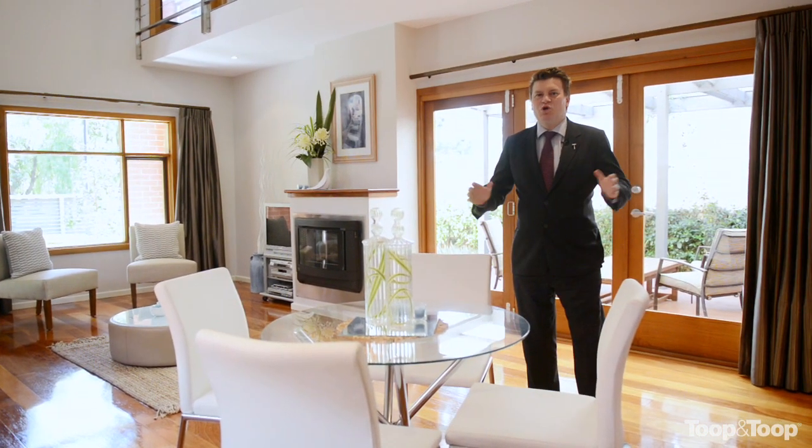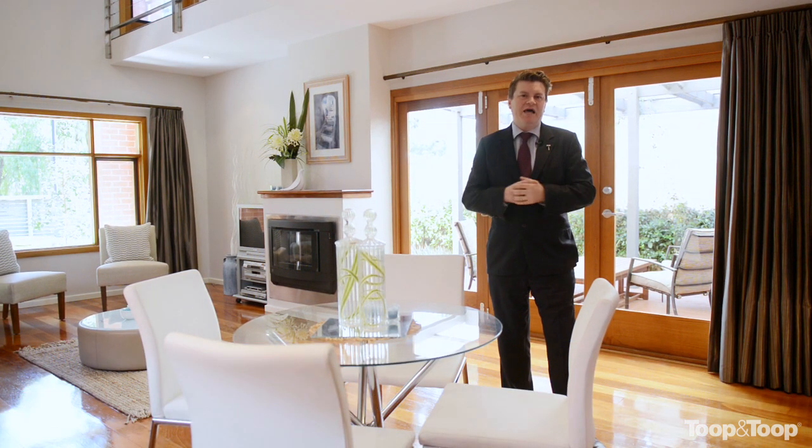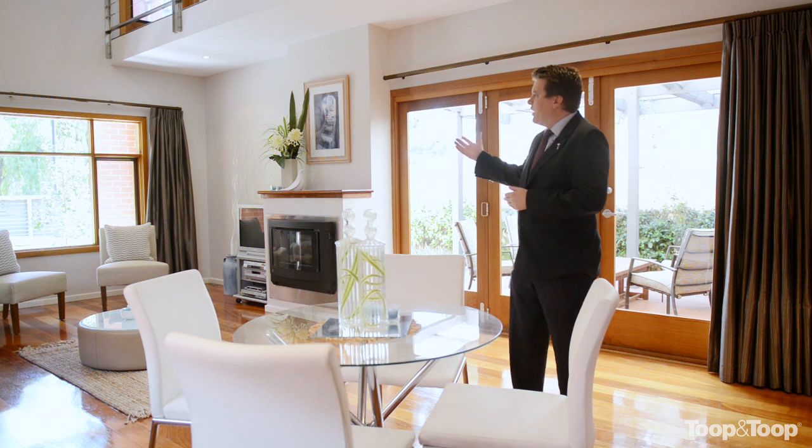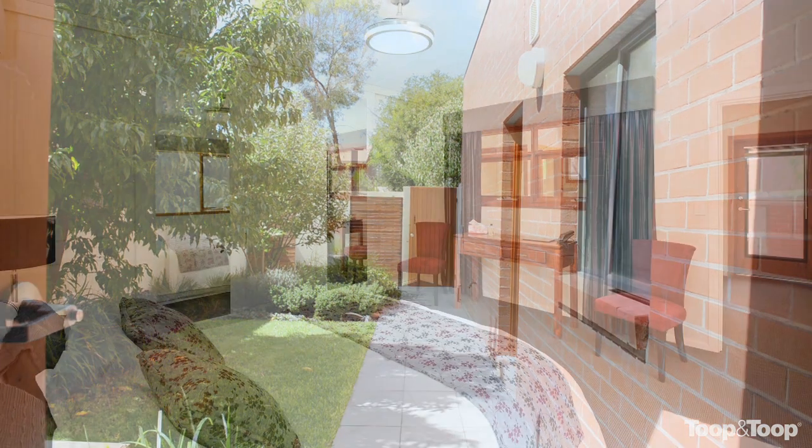Welcome to the wonderful number 12 Quinn Street here in the ever-popular Bowden, just a stone's throw from the cosmopolitan North Adelaide in the CBD, and a wonderful tranquil setting — this wonderful three-bedroom family home.